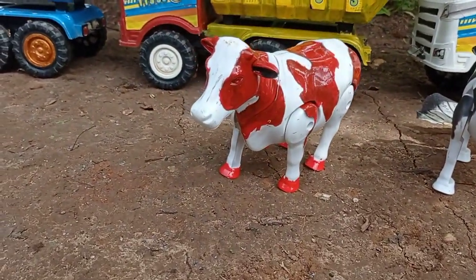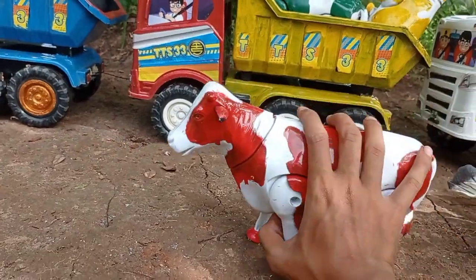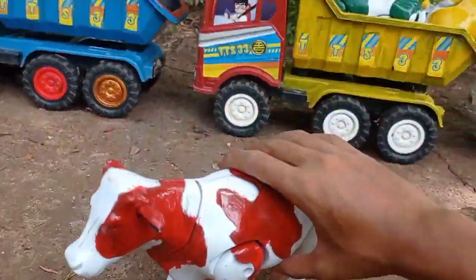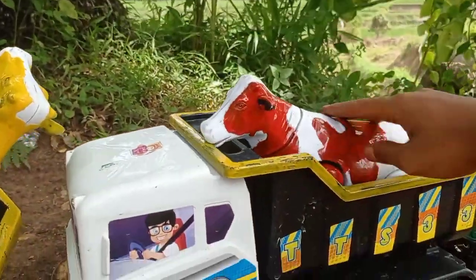Lihat teman, dan di sini juga ada yang warna merah teman. Induk sapinya. Keren. Angkut ke dalam mobil truck, induk sapinya.